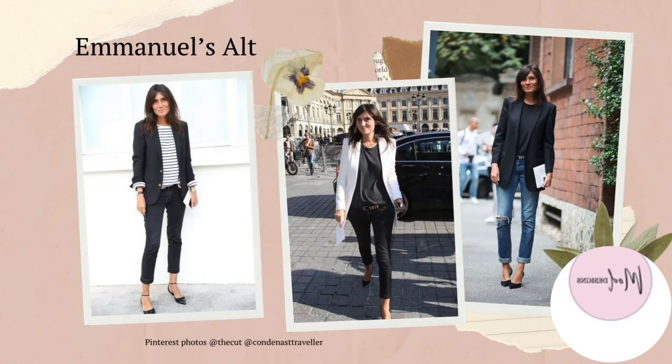Emmanuelle Alt, the former editor-in-chief of Vogue Paris, always looks polished, timeless and a bit edgy — effortless and classic. She sticks to what works for her and has a very clear signature style. She wears blazers in neutral colours, denim trousers, button shirts, t-shirts, kitten heels and ankle boots, and occasionally adds a pop of colour. Her style is often minimalist and relies on well-fitting, high-quality garments.